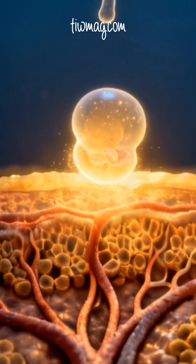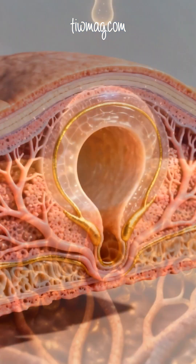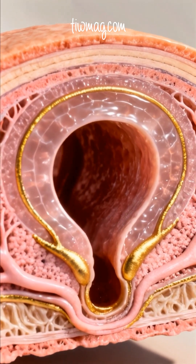The final passage is the intramural segment, which travels through the uterine wall and releases the embryo into the uterus at exactly the right time.